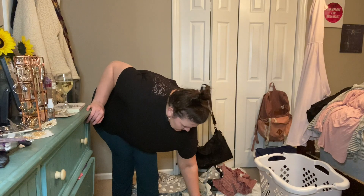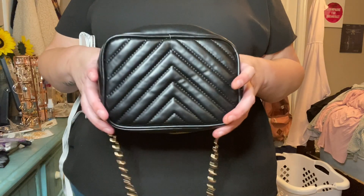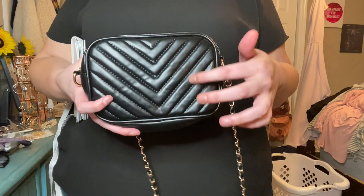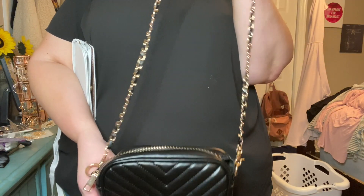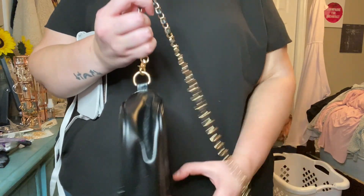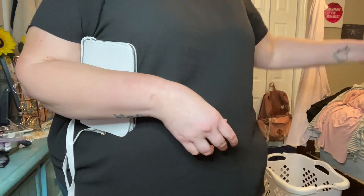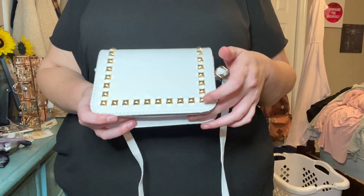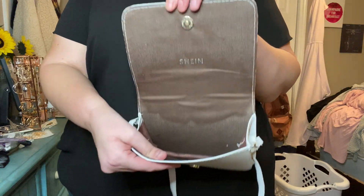I also got a couple of cute bags. This first one is a small black bag with pleats in the front and gold detailing — I love it. It has a gold chain strap; it's not super long but I think it's perfect for going out whenever we're out of the house again. Then I also got this white one with gold studs — gold hardware. I think this was super pretty; it's super small as well.